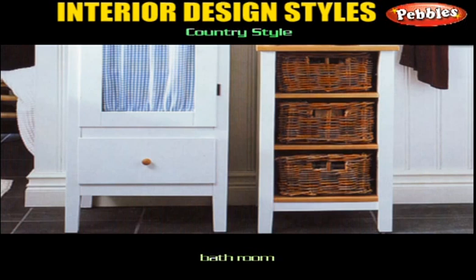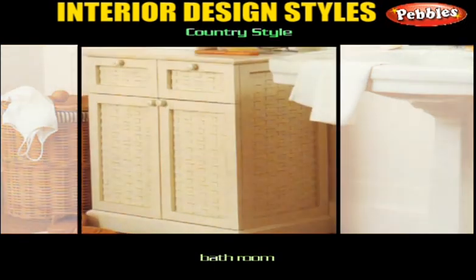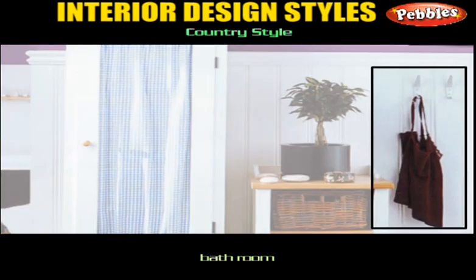Choose wicker, pine, whitewashed, or painted finishes to suit your color scheme. Remember it's the details that really make the difference in this room: fabric laundry bags hung on the back of a door, a freestanding Victorian-style pine towel rail, a wicker shopping basket for storing loose toilet rolls, and a peg rail for toiletry bags — all create the perfect homely finishing touches.